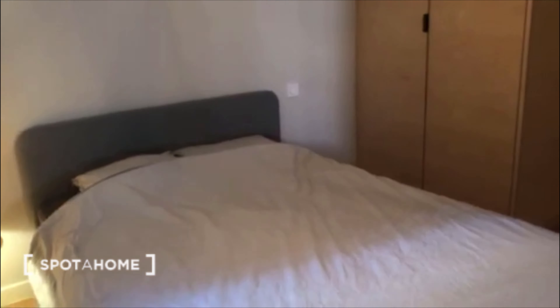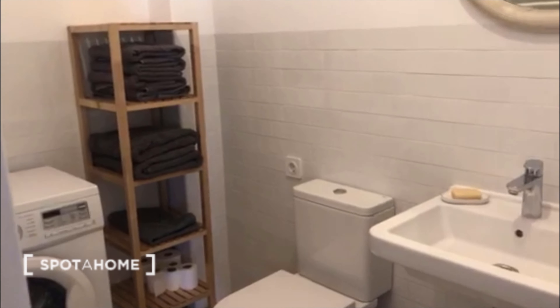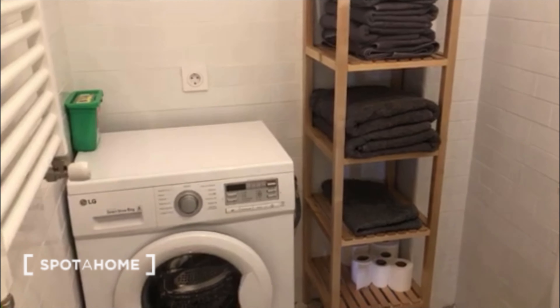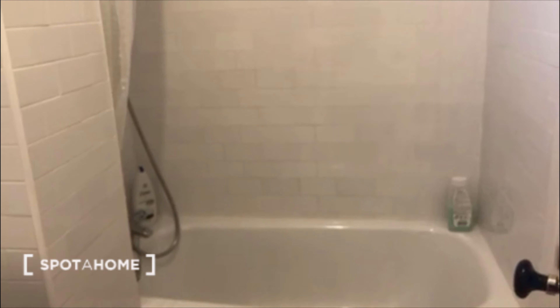This is the main room. Let's continue — here we have the toilet. This is one part of the bathroom: there is the washing machine, a lot of towels, and the bath. It's really nice, and here you have the sink with a mirror.